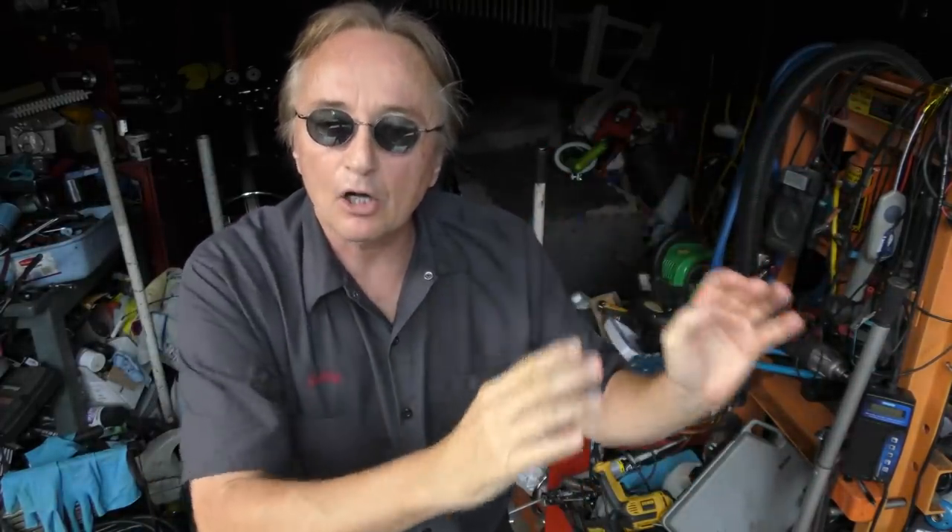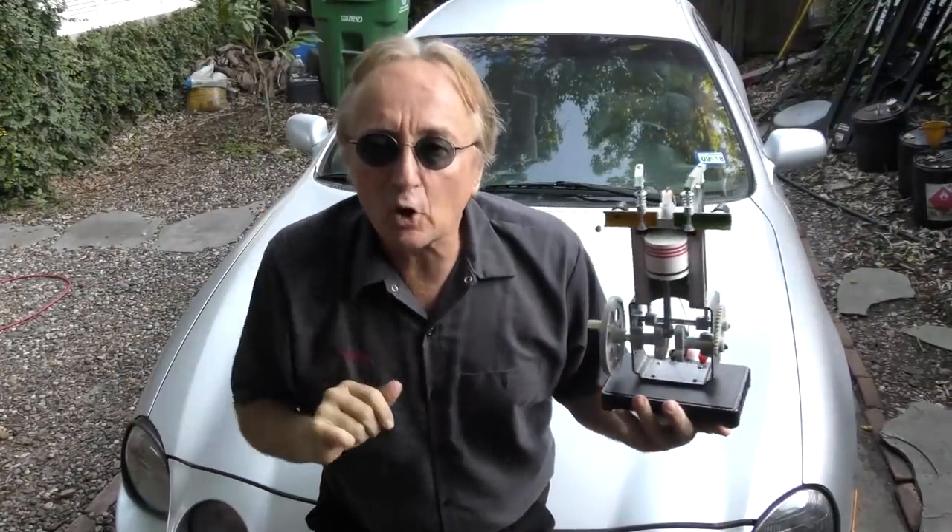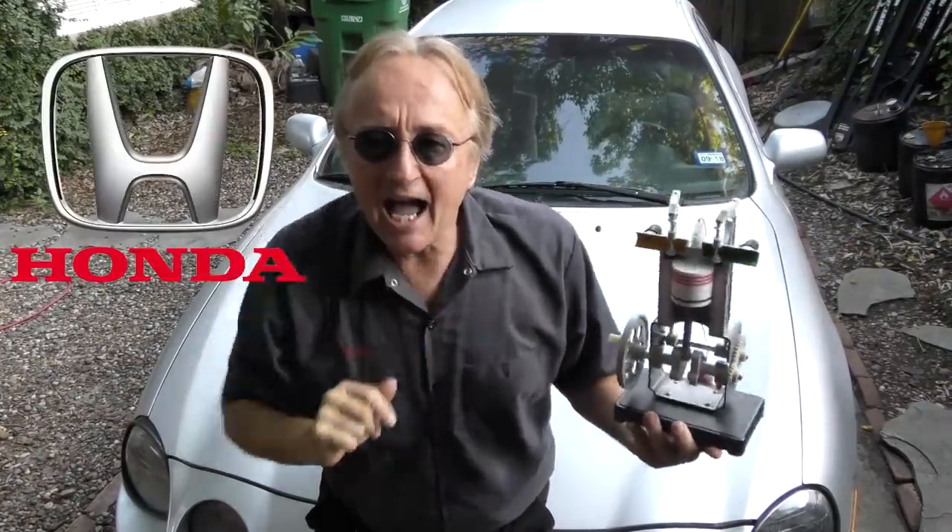Rev up your engines — today I'm going to talk about VTEC engines, how they can get more power and better gas mileage out of the same engine. Variable valve timing engines are an interesting phenomenon that's been around for quite some time, and Honda was really the first company that perfected them.